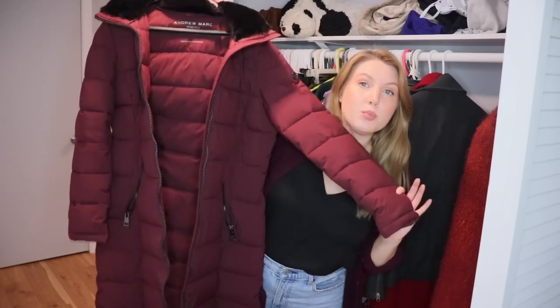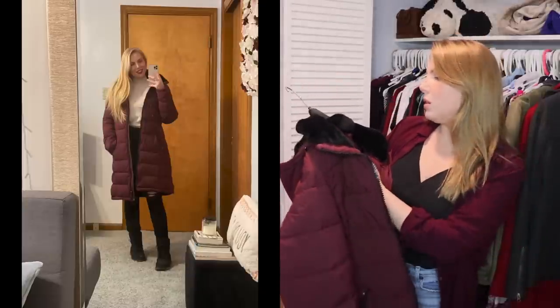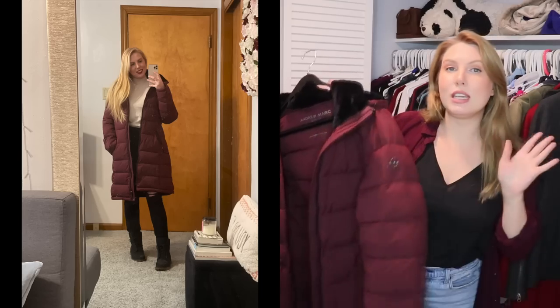Another coat I really love — a great winter coat. I live in Pennsylvania, we get very cold winters, and I got this as a Christmas present from my parents last year. I'm pretty sure they got it from Costco, but the brand is Andrew Marc, and it's just a really great puffy burgundy coat. I wear it all the time. Definitely keeping.